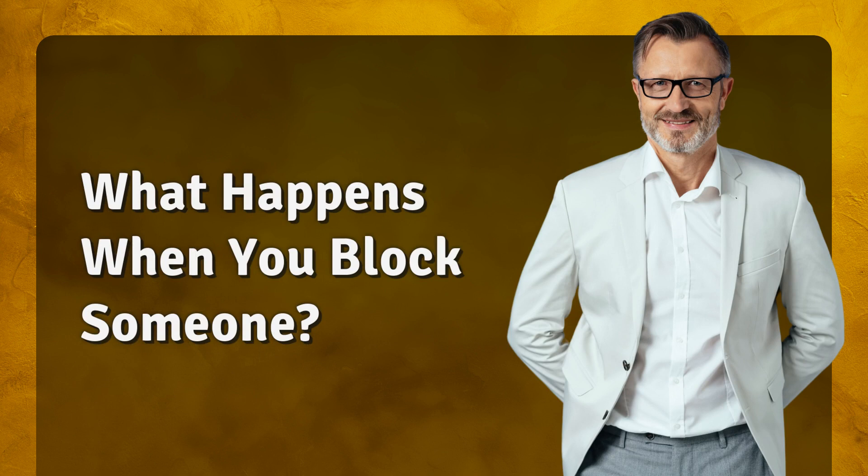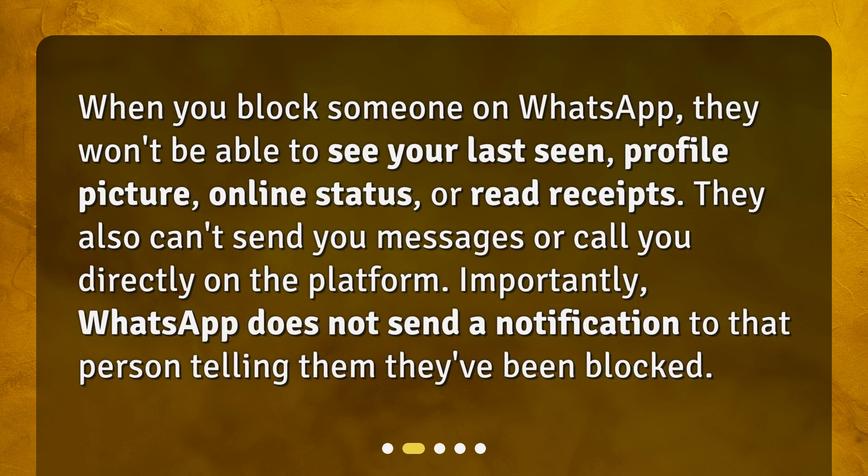What happens when you block someone? When you block someone on WhatsApp, they won't be able to see your last seen, profile picture, online status, or read receipts. They also can't send you messages or call you directly on the platform. Importantly, WhatsApp does not send a notification to that person telling them they've been blocked.